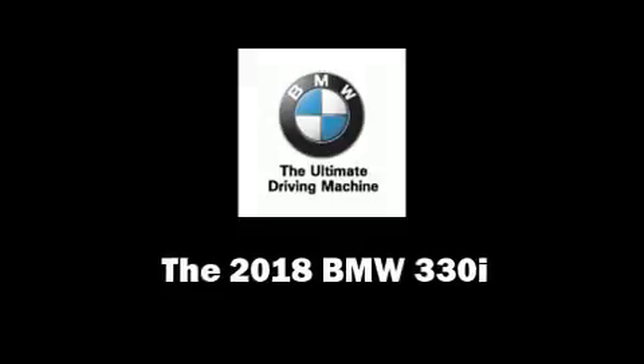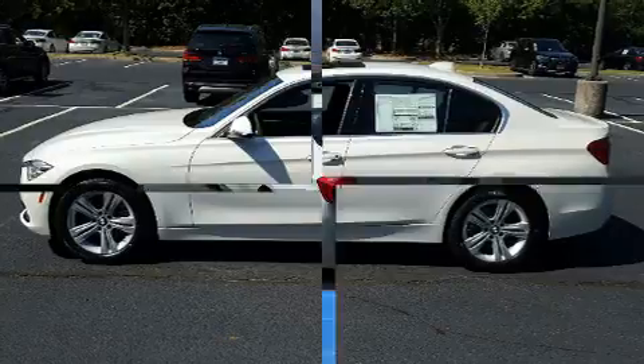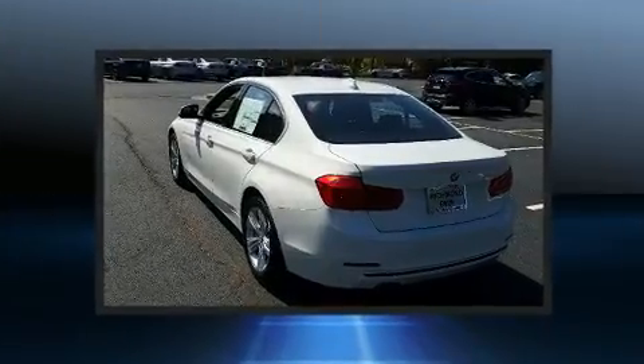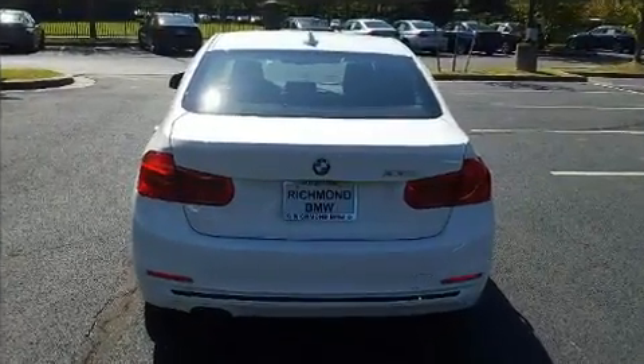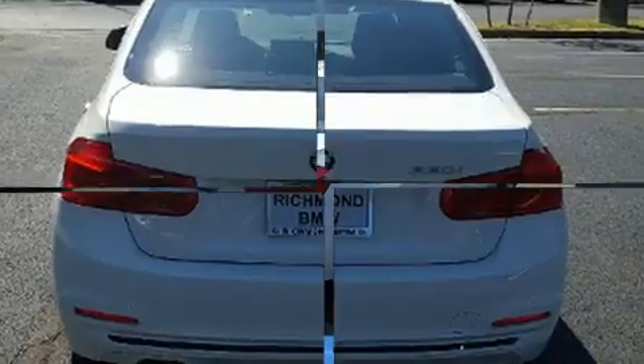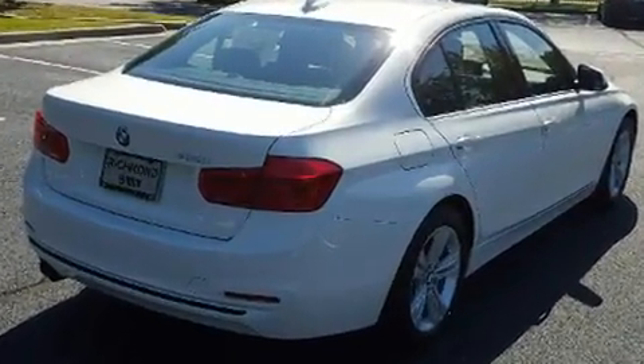Treat yourself to a test drive in the 2018 BMW 330i Wagon. This four-door, five-passenger sedan is waiting for you to take home. It features an automatic transmission, rear-wheel drive, and a two-liter four-cylinder engine. A turbocharger is also included as an economical means of increasing performance.